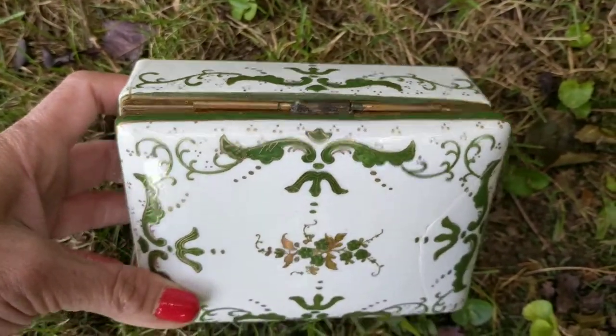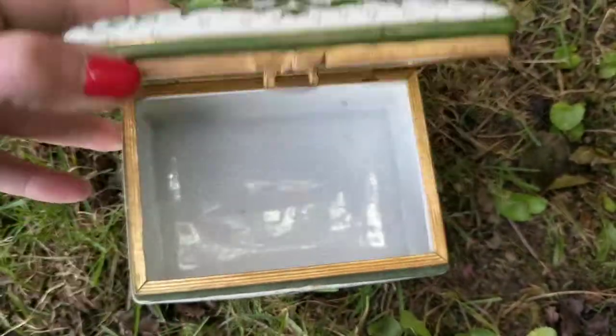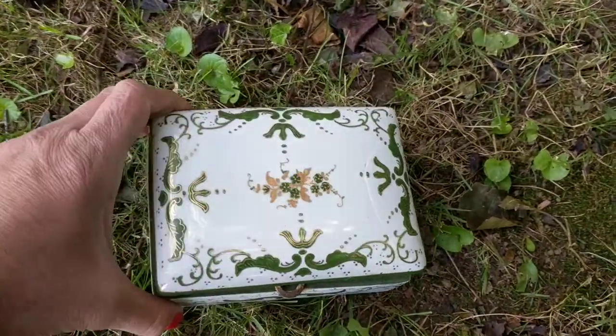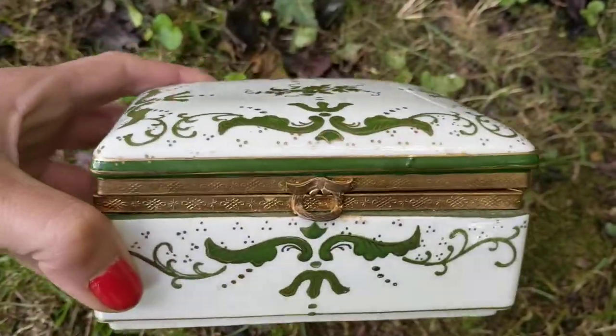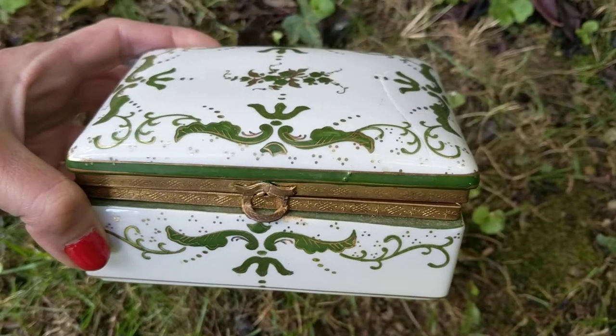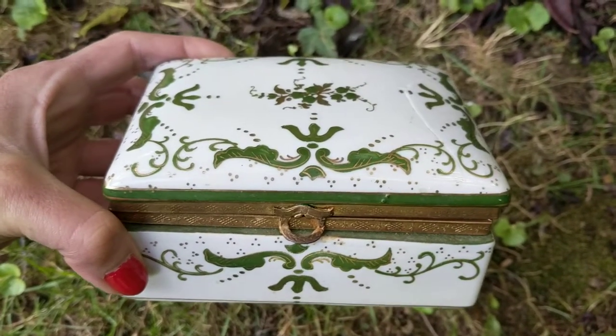Thanks for watching another one of my videos. If you like what you see, hit thumbs up and subscribe. I'll enjoy my piece of trash from the 1950s — my junk box — and throw my trinkets in it. I hope you take heed to what I told you. Happy collecting!